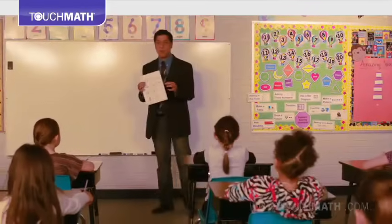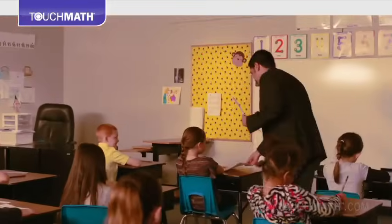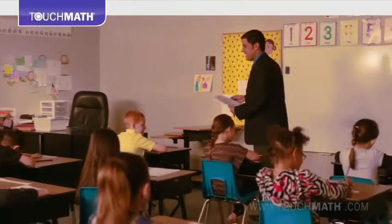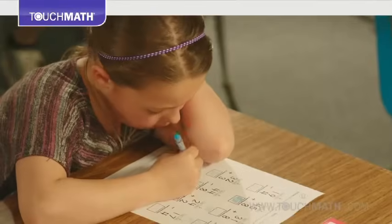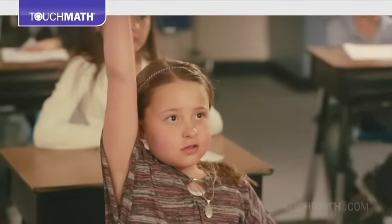Because Touch Math is built on common core state standards, it directly addresses the expectations for learner proficiency and delivers a variety of approaches for teaching and differentiated instruction. The program is highly scaffolded, ensuring students fully grasp a concept before moving to the next.